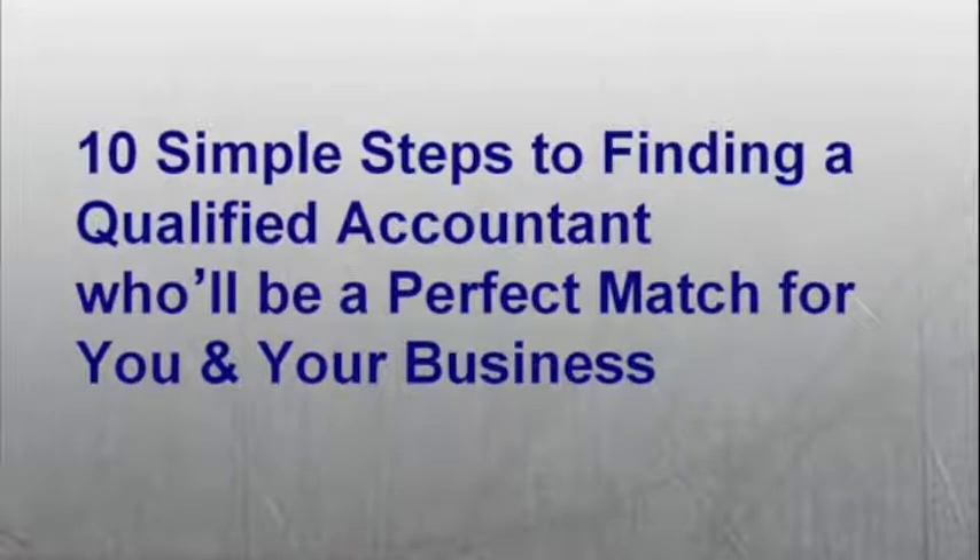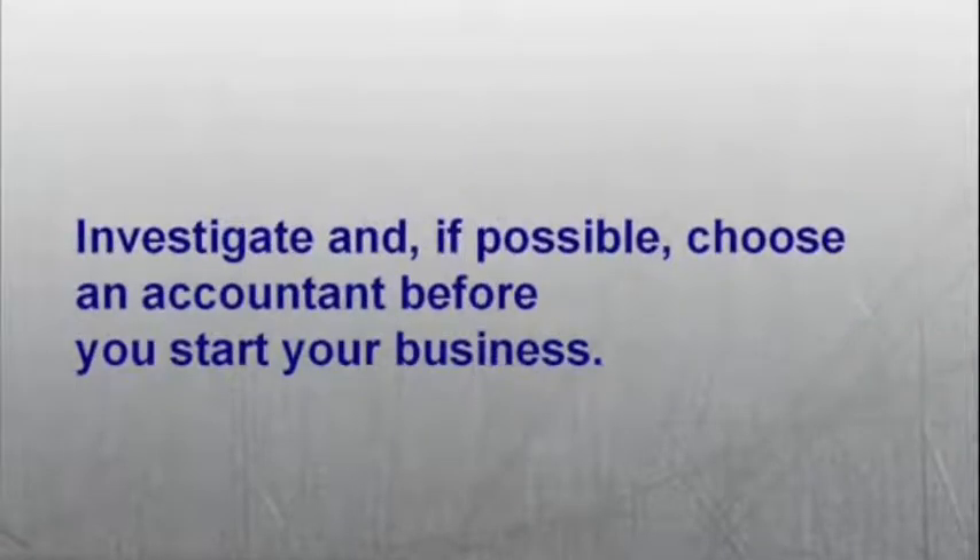Ten simple steps to finding a qualified accountant who will be a perfect match for you and your business. Number one: investigate and, if possible, choose an accountant before you start your business.